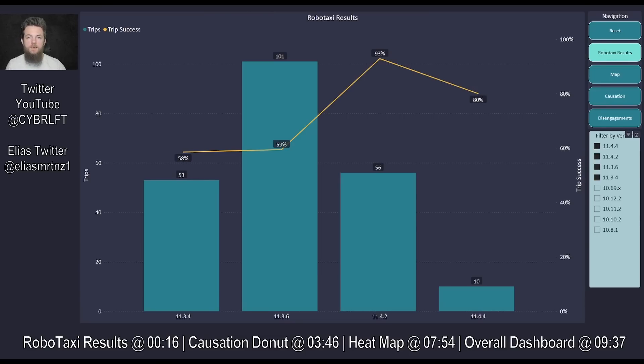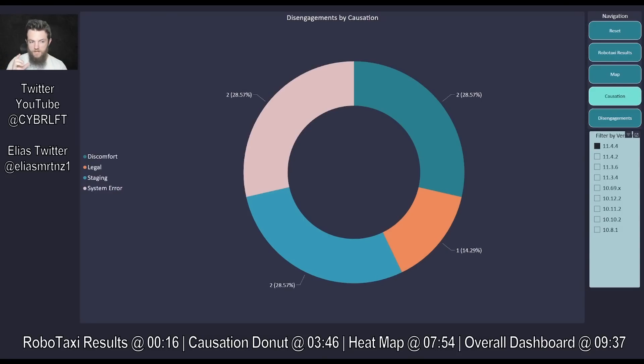These are all the reasons on 4.4 that a disengagement would occur or a robotaxi trip is considered a failure: if I have to hit the turn stalk, take over because it's too uncomfortable, or if it's going to miss turns and excessively reroute and waste a customer's time — these are all failure conditions. I'm measuring this against transportation services like Uber and Lyft and what you'd expect from a competent driver.